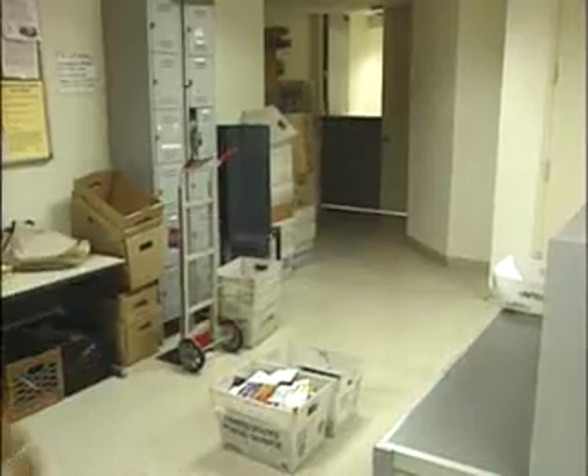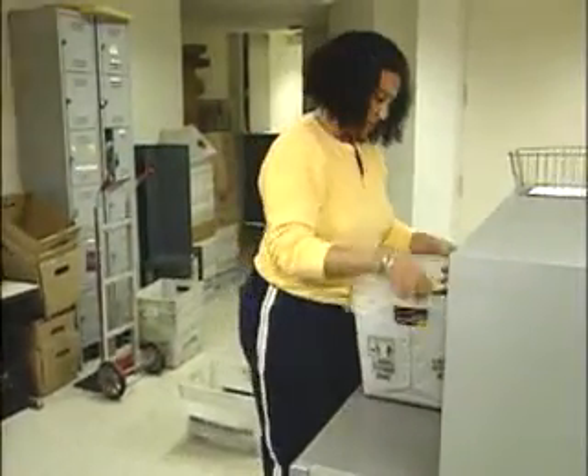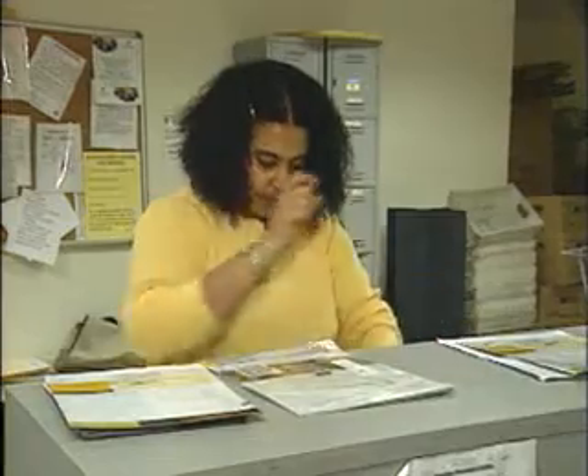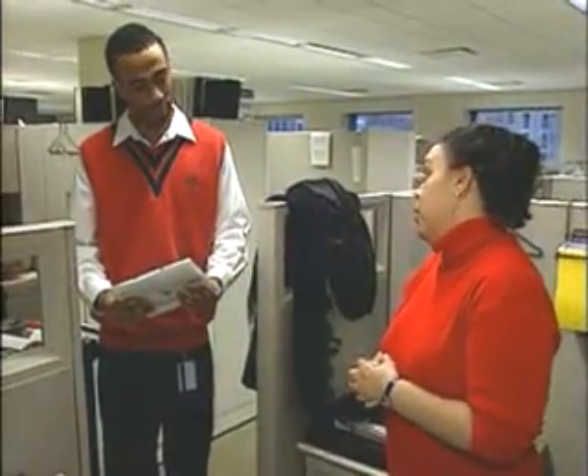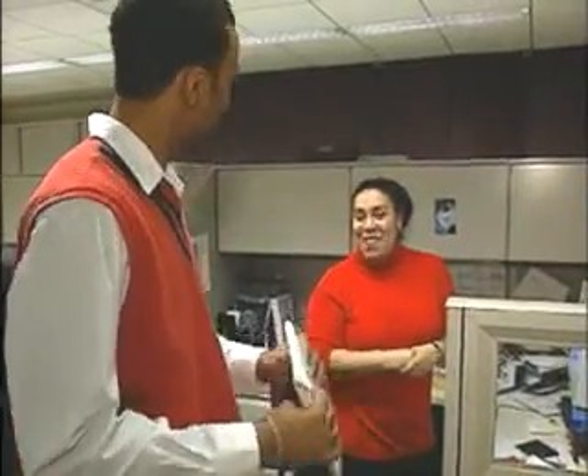Mail clerks often spend long hours on their feet and sometimes have to lift and carry packages. Some positions require a driver's license so the clerk can make deliveries. A neat appearance and a pleasant smile can also make a big difference in how you and your mail are received.